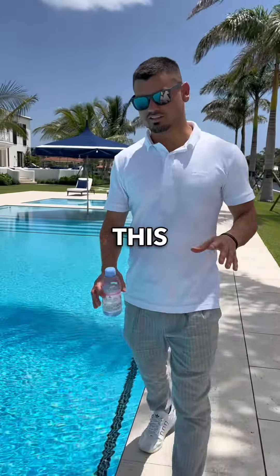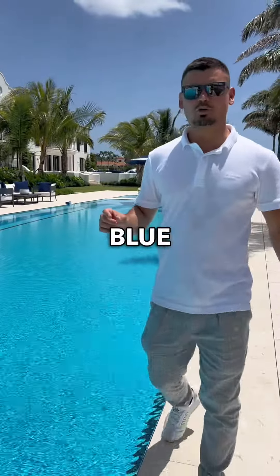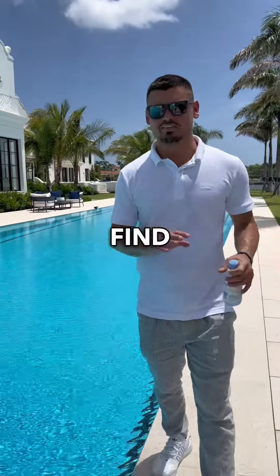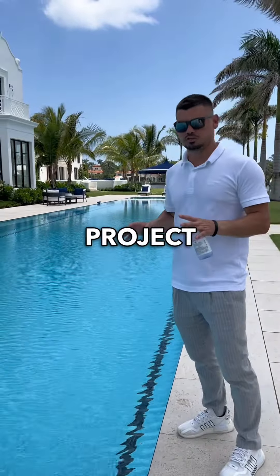What's cool about this tile is that it's actually a completely custom tile specifically for this project. This is a Palm Beach blue that Mosauses designed and manufactured specifically for this project, which means you will not find this tile anywhere else in the world, and they will never replicate it again. So this is only found at this property for this project.